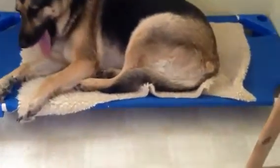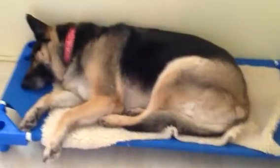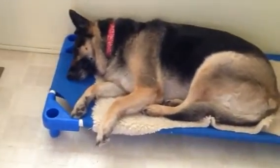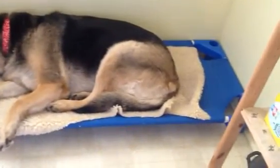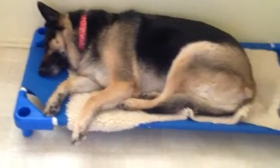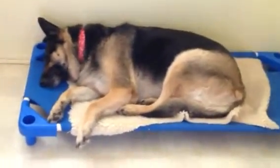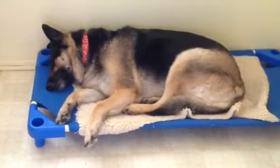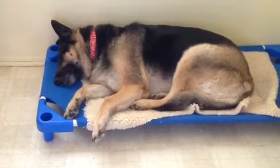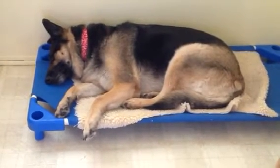I wanted to show you one more thing that I bought. Look at Leah sleeping — that's what I wanted to show you, her bed. We went to a garage sale, actually it was a daycare that closed down. We've been wanting to get her one of these beds because she's nine years old now and she has arthritis in one of her legs, so she has such a hard time.